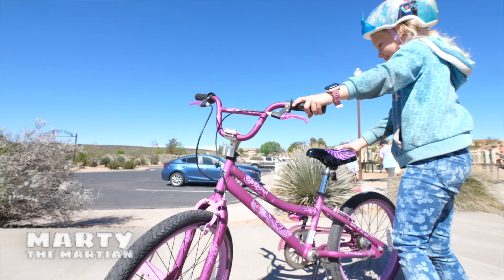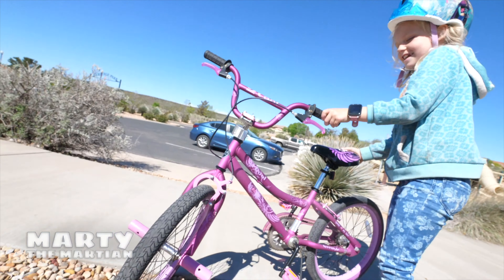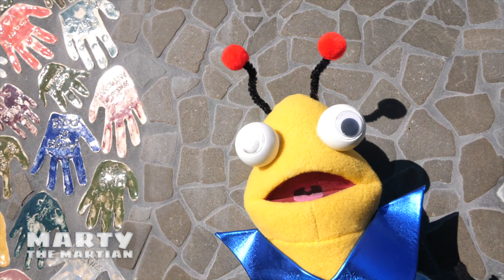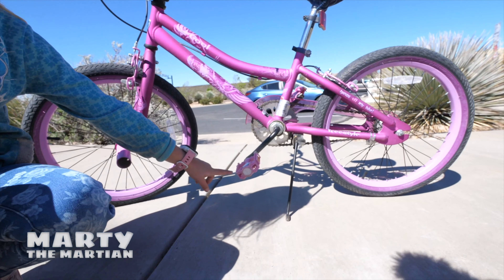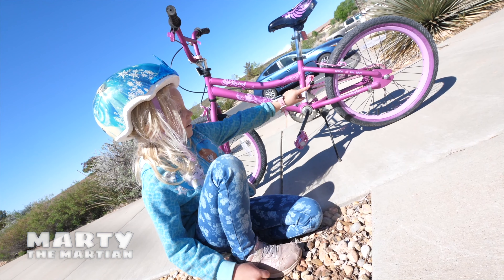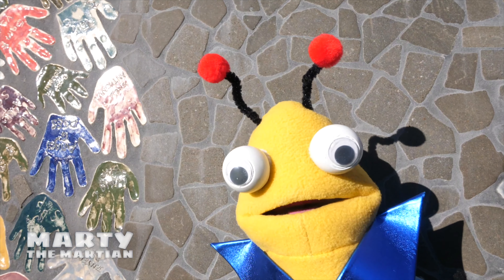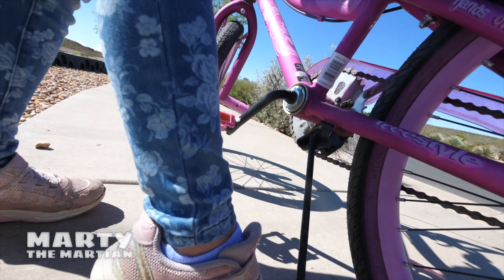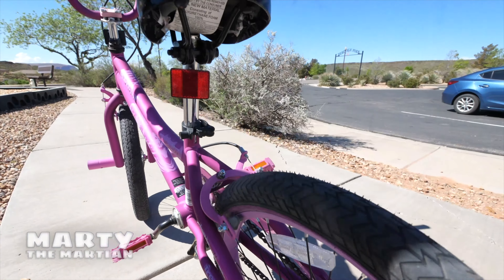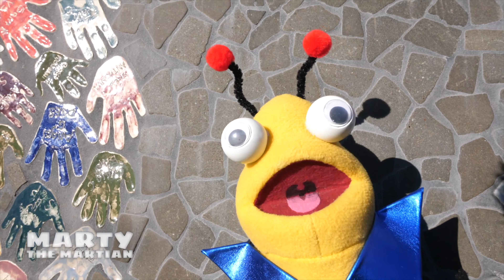It gets me where I need to go. What are those used for? These are the pedals. The pedals turn the gear, and the gears turn the wheels. Can you show me how to ride a bike, Lily? I really want to learn. Do you want to see how to ride a bike, friends? Awesome!